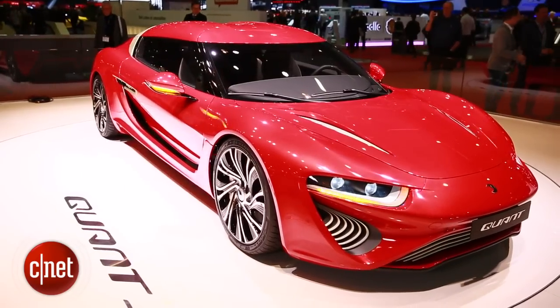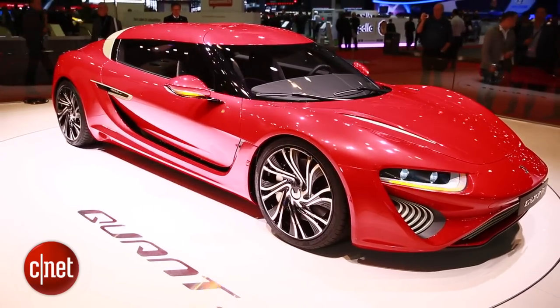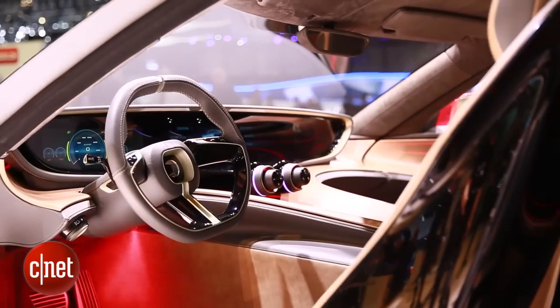The range on this thing is a little bit smaller than the Quantino because it's a much bigger car — we're looking at about 800 kilometers, which works out to about 500 miles. Still impressive.